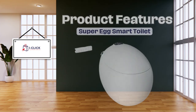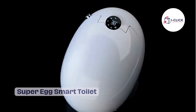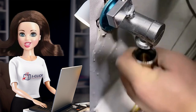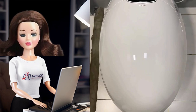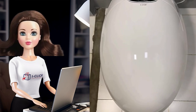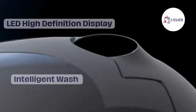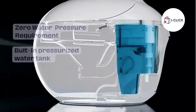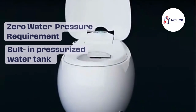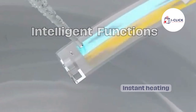Now let's talk about the fantastic features of this smart toilet. First and foremost, the design — the egg shape not only adds a touch of elegance to your bathroom but also makes it incredibly comfortable to sit on. It's crafted from high-quality ceramic for durability and easy cleaning, plus it's equipped with an automatic flush system, so no more manual flushing — it does the work for you.